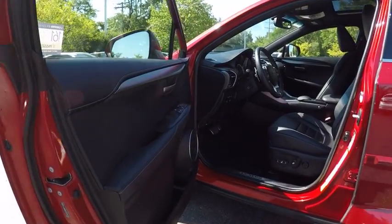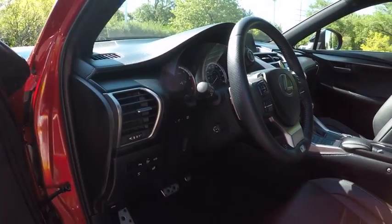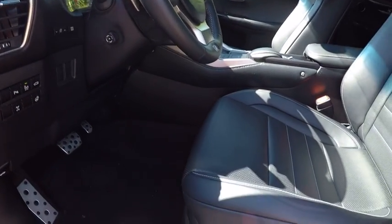Traction control, stability control, power steering, cruise control, trip computer, child safety locks, fog lights, power brakes, electronic brake force distribution, tachometer.